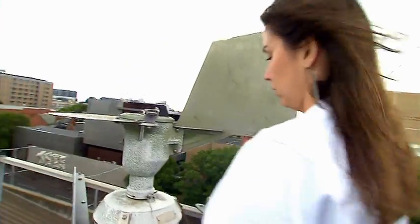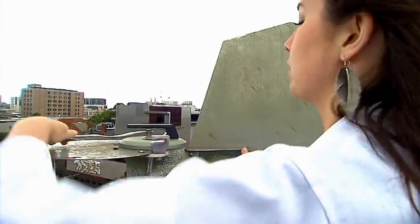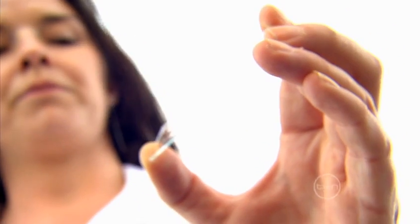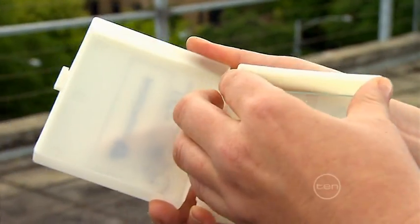My colleagues and I do a pollen count every day and it involves using a Burkhardt spore trap. This device contains a glass slide with a sticky surface that's exposed to the air, which dust, pollen and spores get stuck on. We remove the slide at the same time every day and take it to the lab for examination.